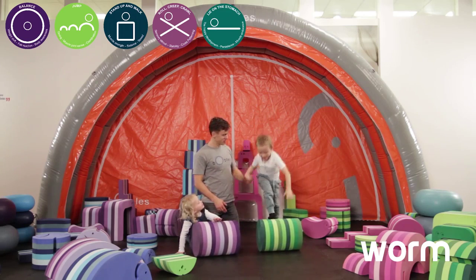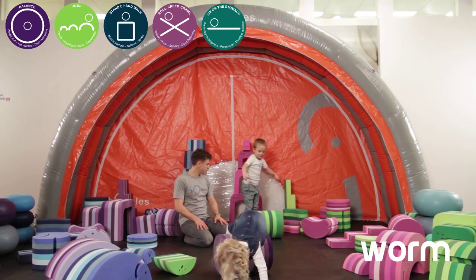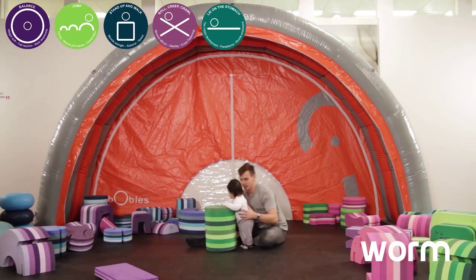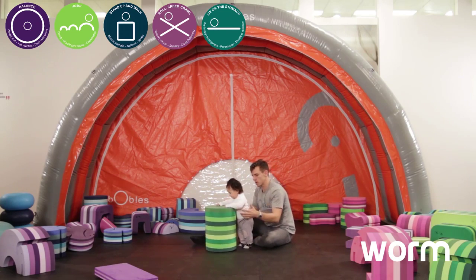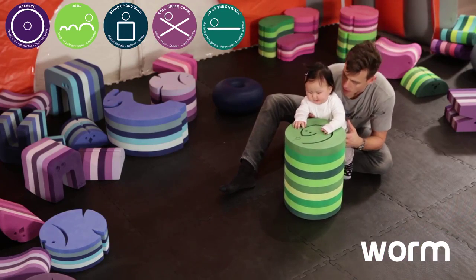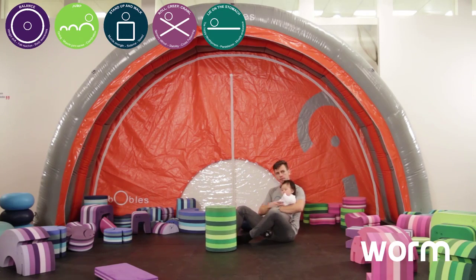Furthermore, you can lay on your stomach on the worm to strengthen your neck or your back. You can also stand on it and walk on it to stimulate your balance skills. The small child can also hold on to it when they're wanting to learn how to stand up before they start walking. The worm is a great chair, and if you're taller, you put a small fish on top and then you have a great office chair.